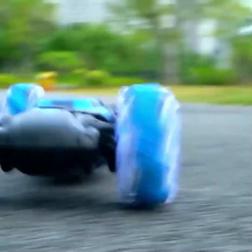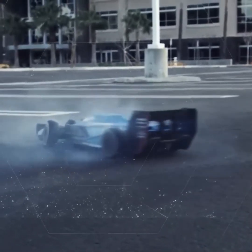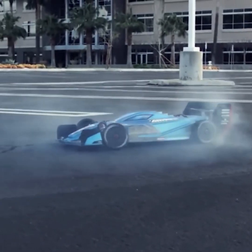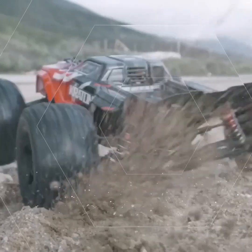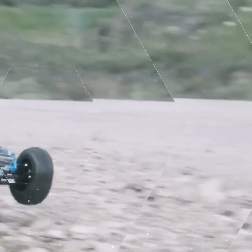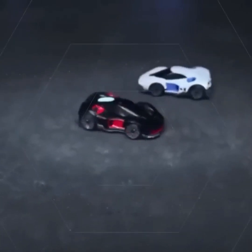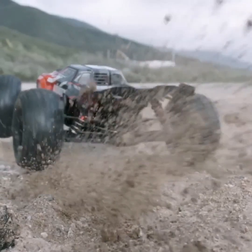Friends, in today's video we are going to talk about some RC toys that look very interesting. Along with them, you will get to see some things that you may not have seen before. If you are talking about toy cars, an image is formed in the mind which resembles a car. However, there are many cars that do not look like a car at all. So let's learn about some such gadgets.